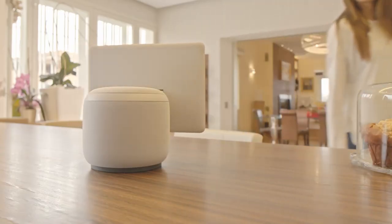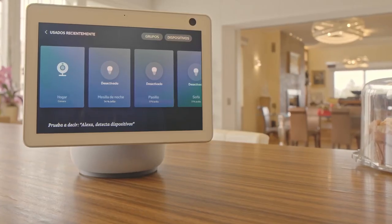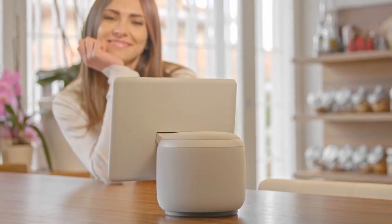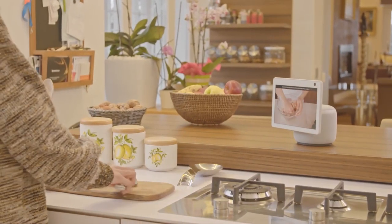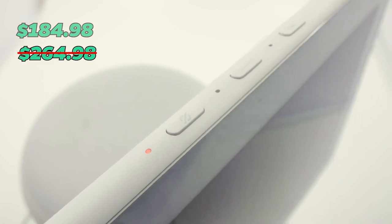Number 1: Echo Show 10. And now, claiming the number 1 position is the all-new Echo Show 10, 3rd gen, bundled with a Ring A19 smart LED bulb. It features a 10.1-inch HD screen with motion detector, a 13-megapixel camera with auto-framing, and a Zigbee hub for smart home devices. A great deal at just $184.98, down from $264.98.